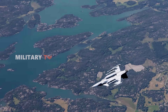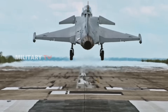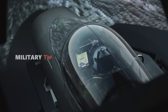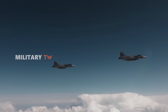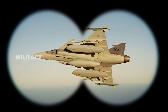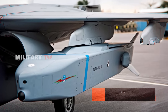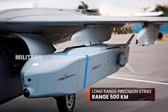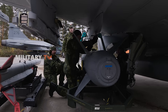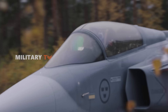The latest variant, the Gripen E/F, brings cutting-edge avionics, a more powerful engine, and an advanced electronic warfare suite, keeping it competitive in modern air combat. A key upcoming upgrade is Sweden's plan to arm the Gripen with the Taurus KEPD-350 cruise missile, a long-range precision-strike weapon with a range exceeding 500 kilometers. Once integrated by 2028, this will significantly boost the Gripen's ability to neutralize fortified enemy targets from standoff distances.